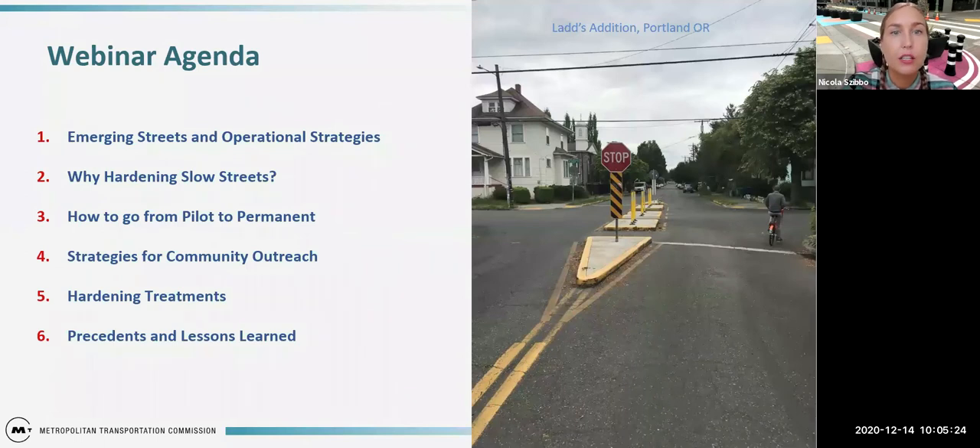Our agenda for today covers emerging street types and operational strategies implemented in the Bay Area and across North America and the world. We'll go into the rationale and strategies you can use to make hardening initiatives more defensible for slow streets, discuss how to go from pilot to permanent, talk about the importance of community outreach and engagement, cover hardening strategies and treatments, and go over several precedent projects, case studies, and lessons learned.